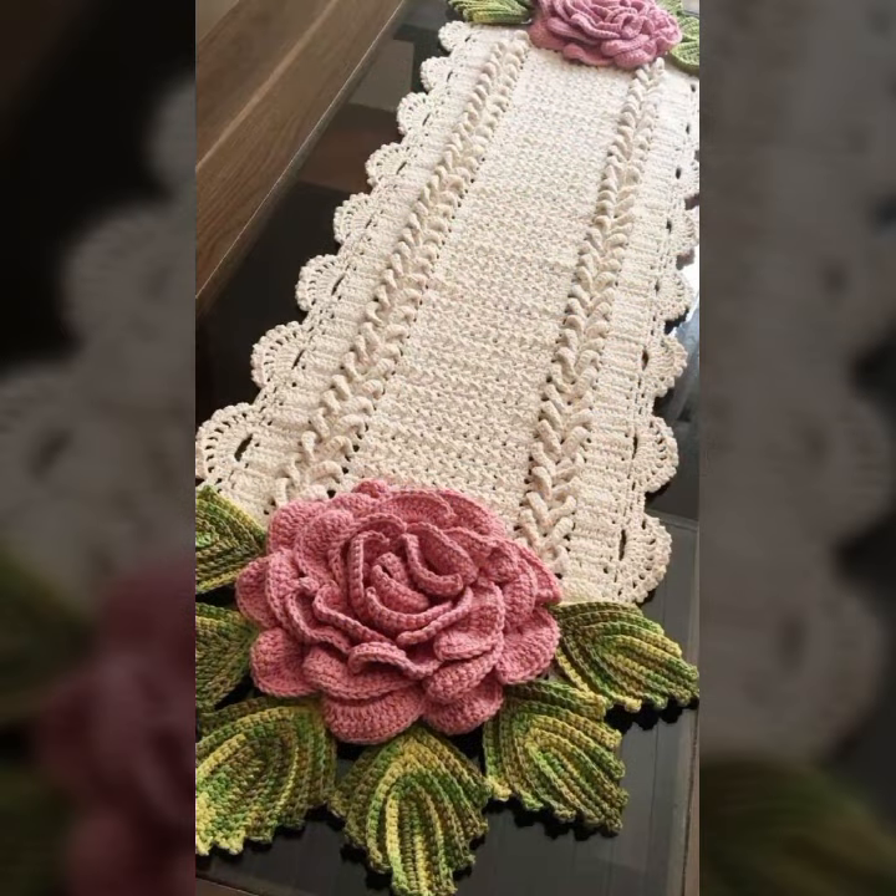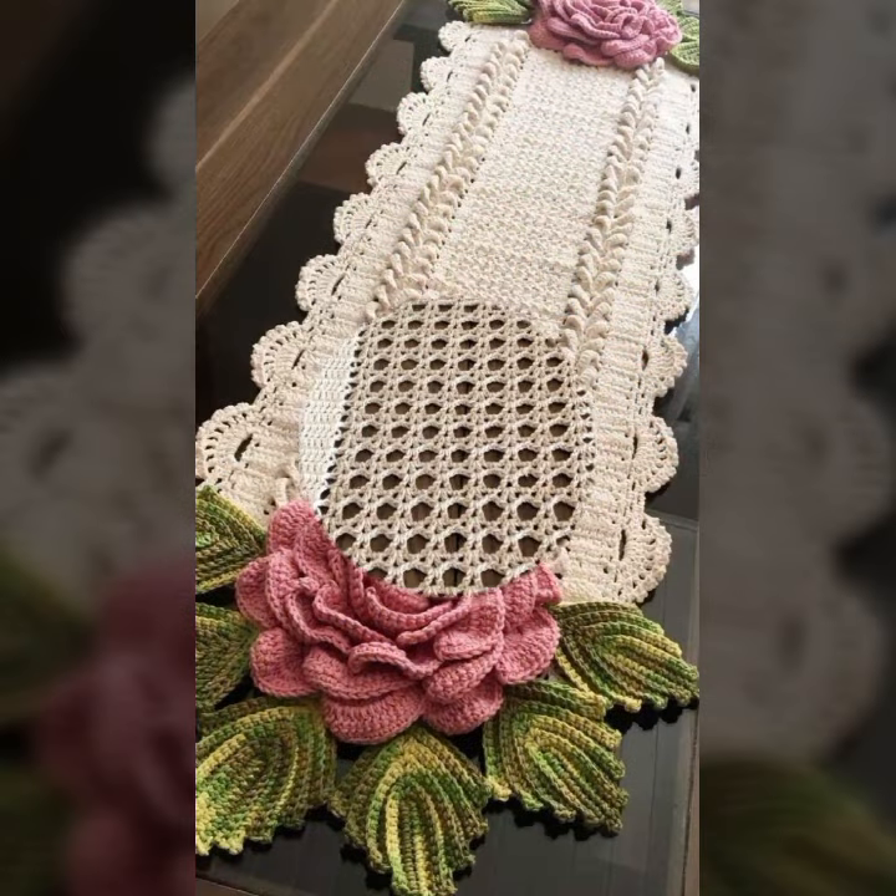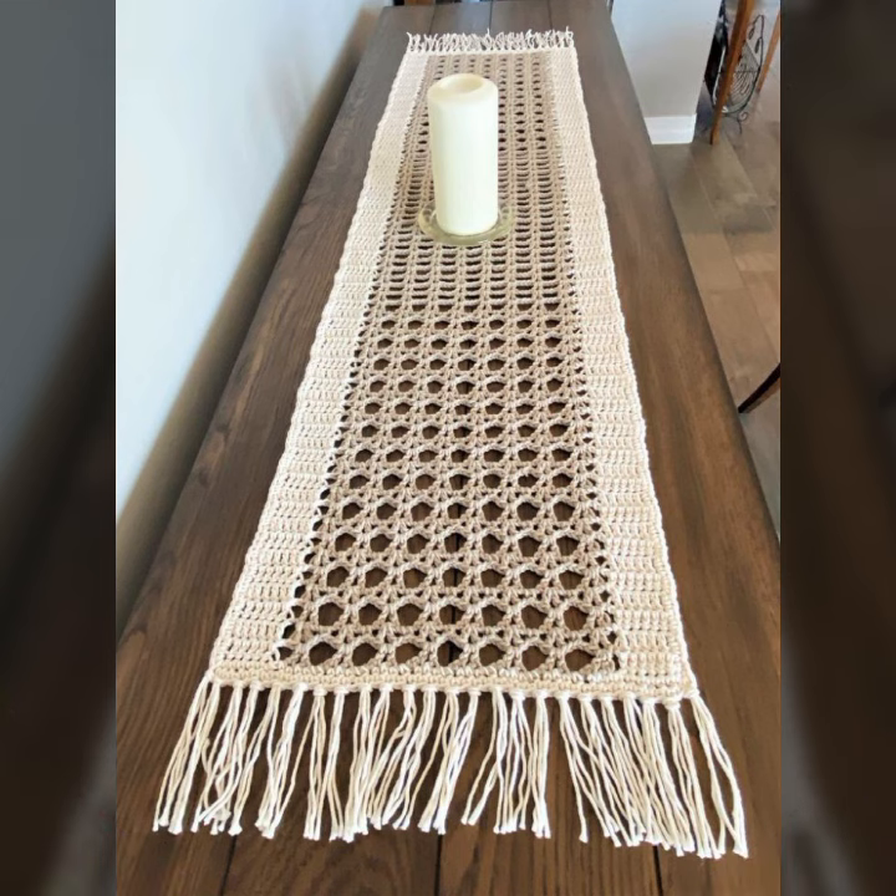If you want to buy these very beautiful table cover designs, I will tell you some website names: AliExpress, eBay, Etsy, and Amazon.